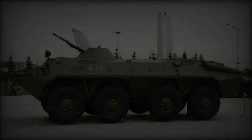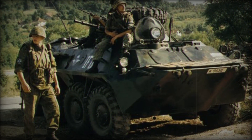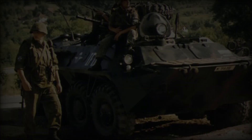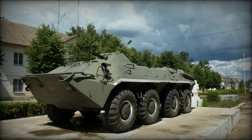Visually, the BTR-70 maintains the familiar appearance of the BTR series, particularly mirroring the design of the BTR-60 PB model. The vehicle's armor is sloped on the front, sides, and rear, providing better ballistic protection.